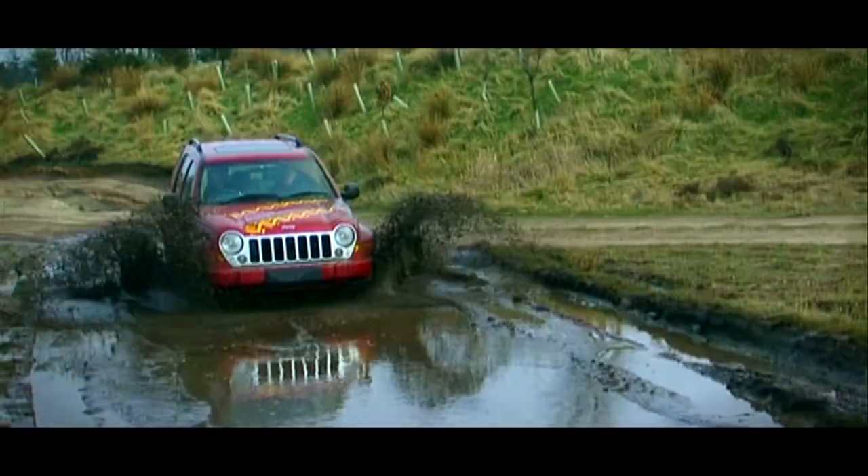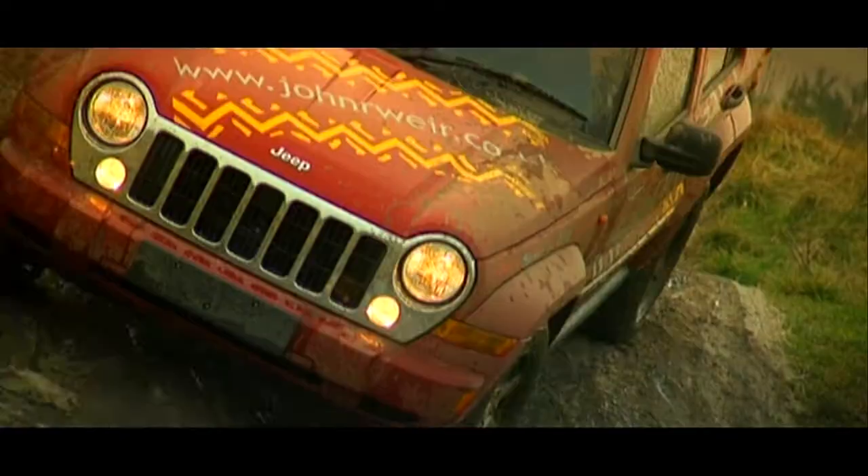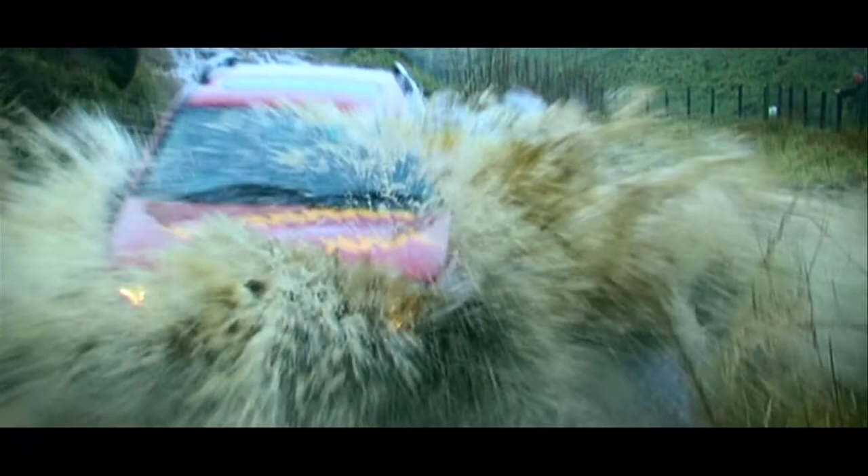Our 4x4 course offers some amazing natural terrain, some really steep drops and climbs, and I'm sure you'll have loads of fun going through the water crossing.